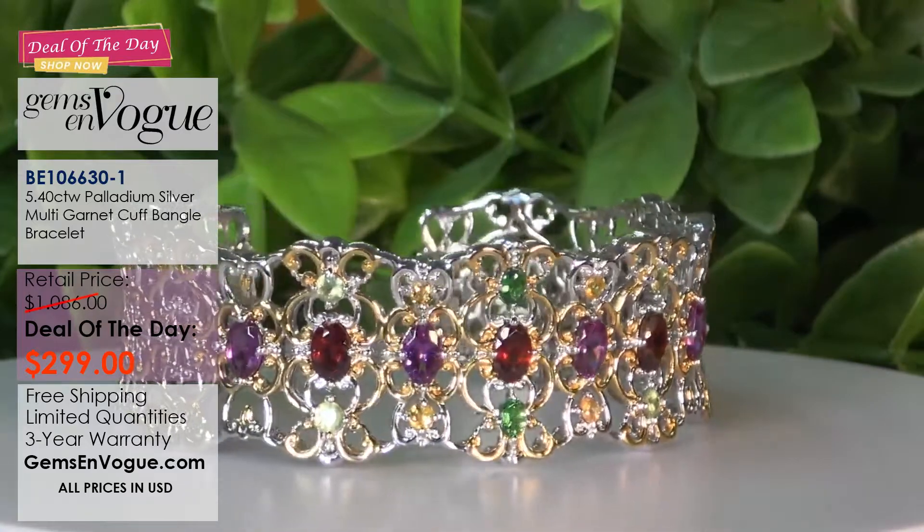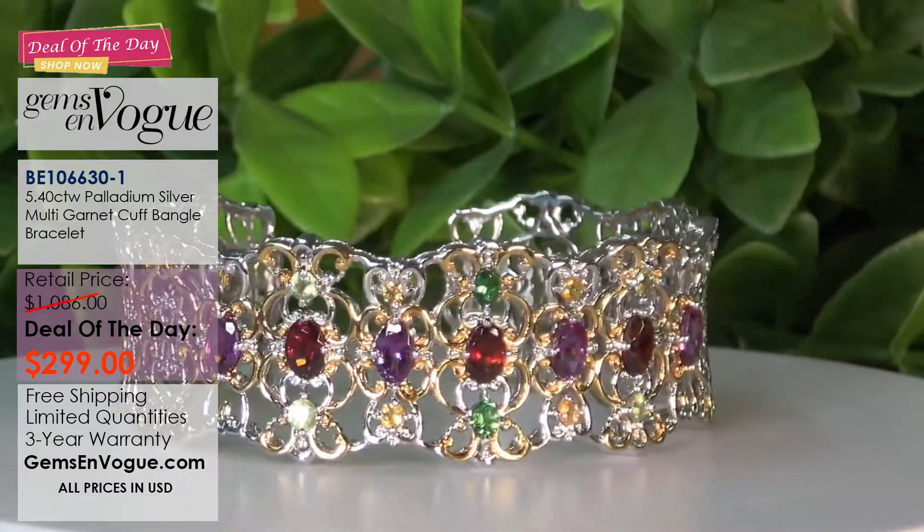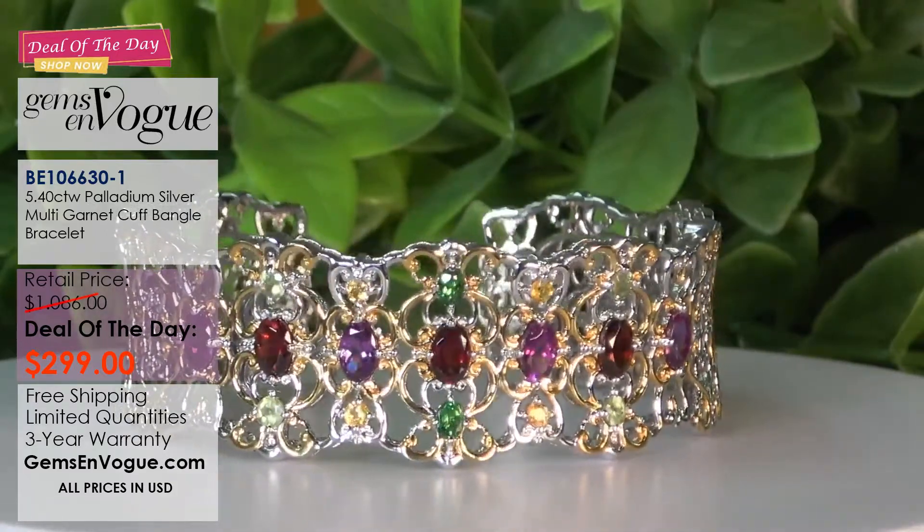I only have a handful of these left. One size fits all. Free shipping and handling. And the deal of the day - this is coming down to an incredible only $299.